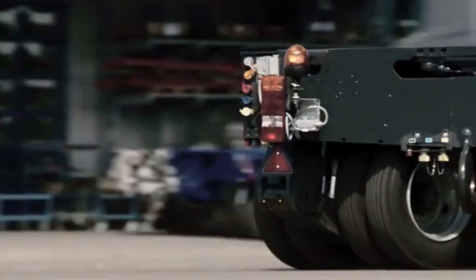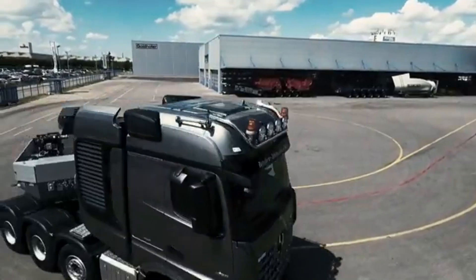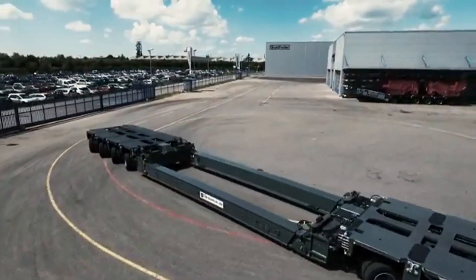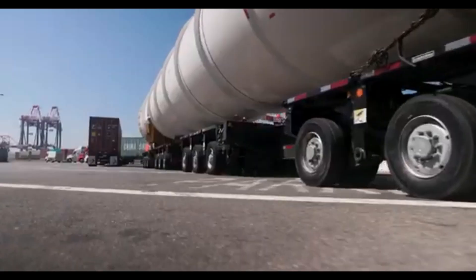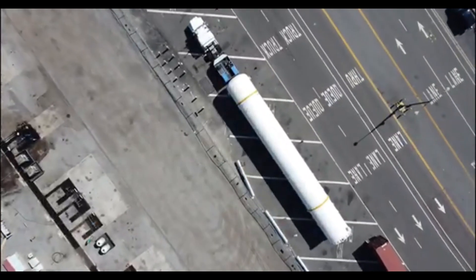The Goldhofer Hydraulic Platform Trailer Systems — the ultimate solution for heavy haul transport. Whether you're moving wind turbines, construction materials, or even entire industrial plants, these trailers offer unmatched flexibility and load capacity.